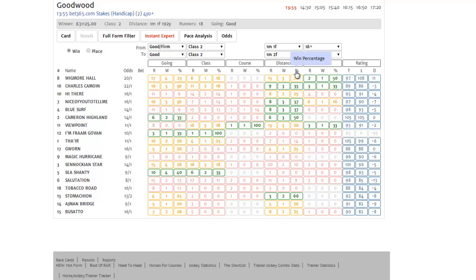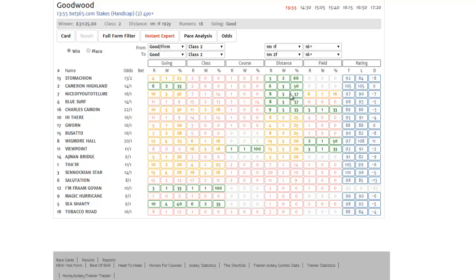If we sort on race distance, we can see those runners with the best record at roughly today's distance. In this case we've got one, two, three, four — five runners with a thirty-three percent or better win rate at the distance.